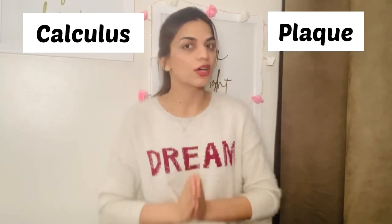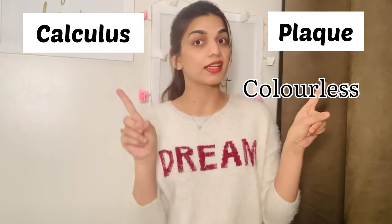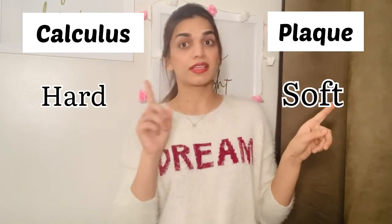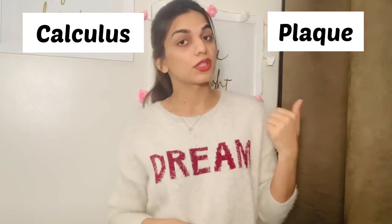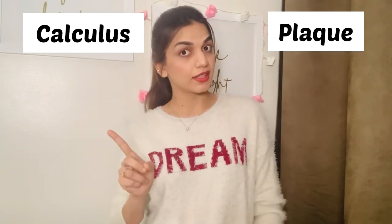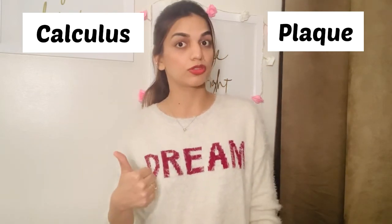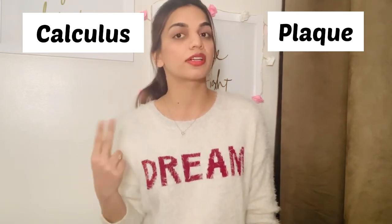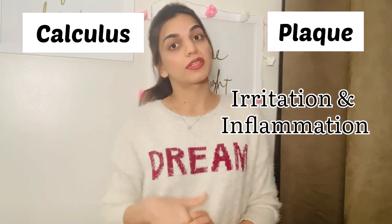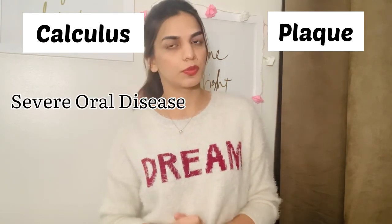Now I'm going to summarize all the information. Plaque is colorless versus calculus which is visible in our mouth. Plaque is soft versus calculus which is hard. Plaque we can remove by brushing and flossing regularly, versus calculus which only dental professionals — a hygienist or dentist — can remove. Plaque can cause irritation or inflammation, versus calculus which can cause gingivitis, periodontal disease, or other severe oral diseases.